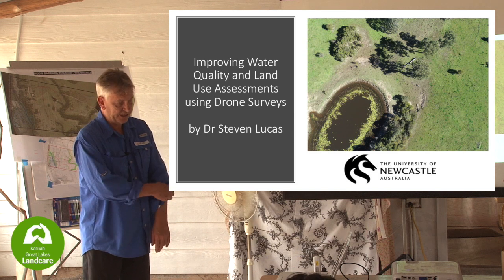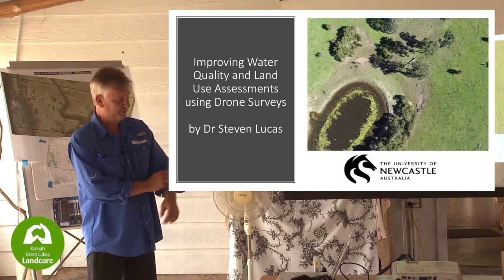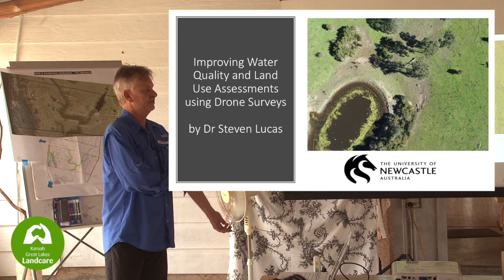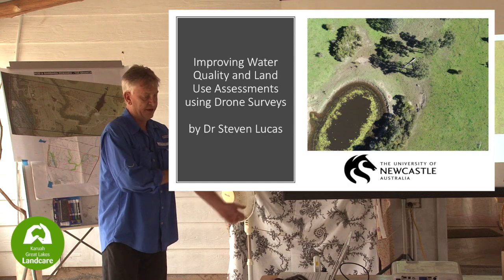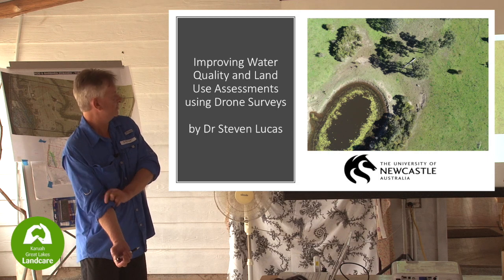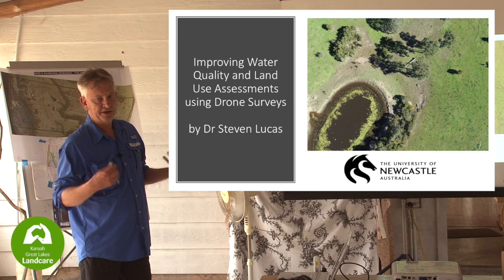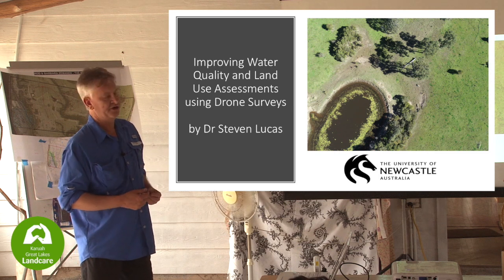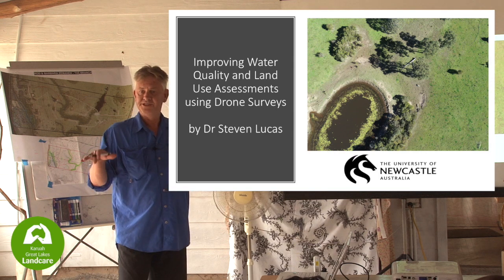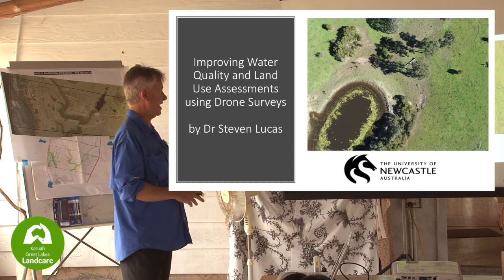I was invited to speak today because several years ago I met Rod and came up to the property. One of the major issues for many years has been water quality in the Branch River Estuary and the Karua Estuary. That got me thinking about what data we actually have. When you talk to council, there's report card data but not much for individual land data.